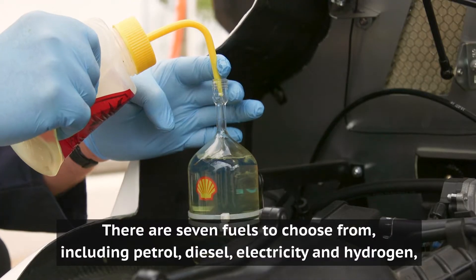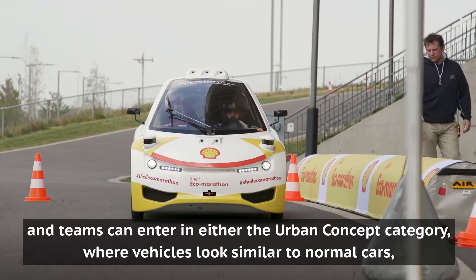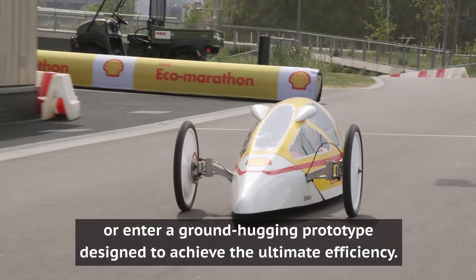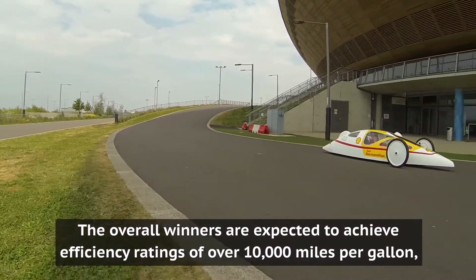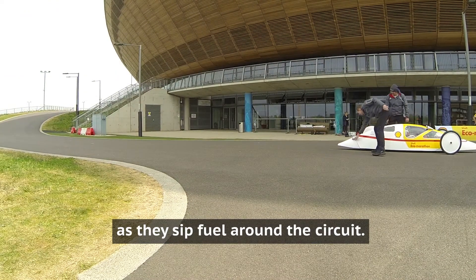There are seven fuels to choose from, including petrol, diesel, electricity and hydrogen, and teams can enter in either the urban concept category, where vehicles look similar to normal cars, or enter a ground-hugging prototype designed to achieve the ultimate efficiency. The overall winners are expected to achieve an efficiency rating of over 10,000 miles per gallon as they sip fuel around the circuit.